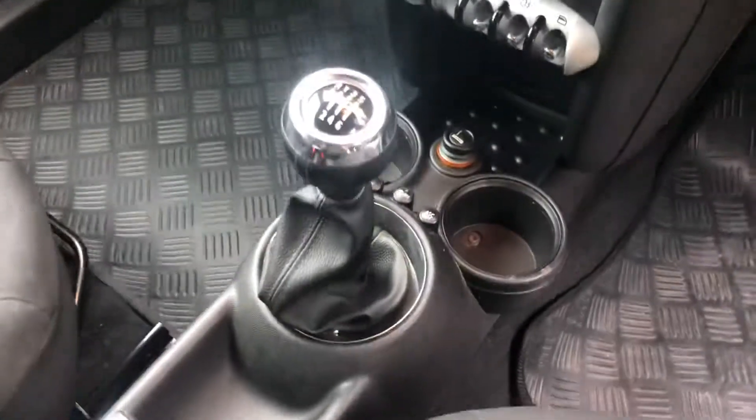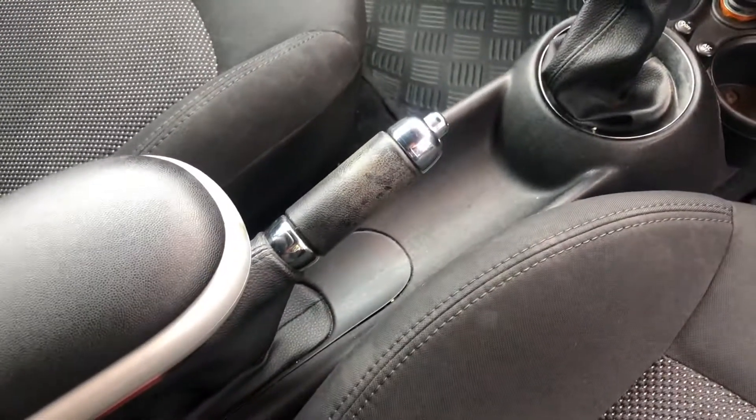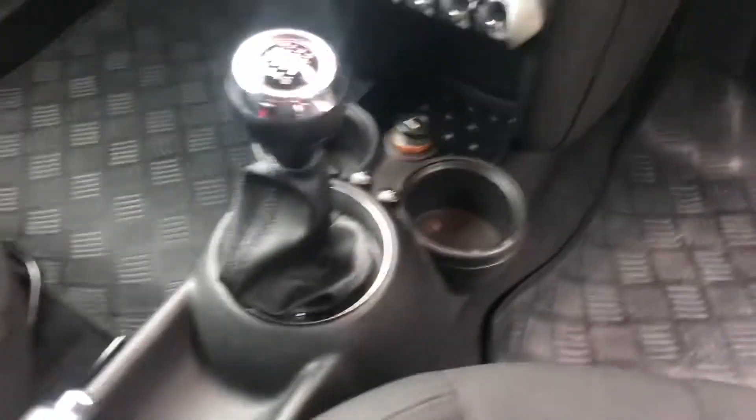We've got a six-speed manual gearbox — always good for the fuel economy. Got a manual handbrake; you can see a little parts of wear but again nothing major for its age.